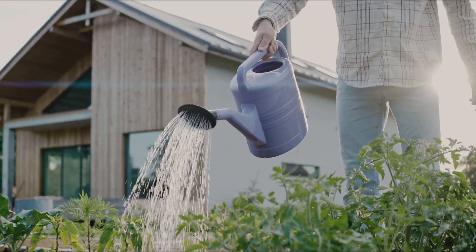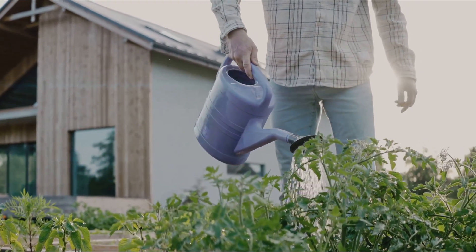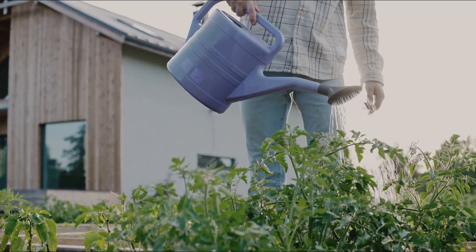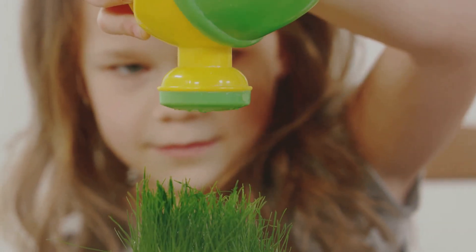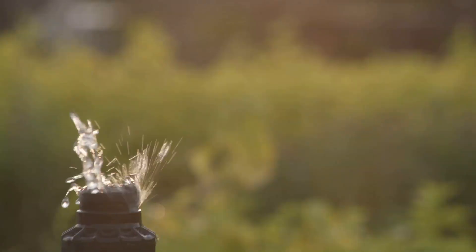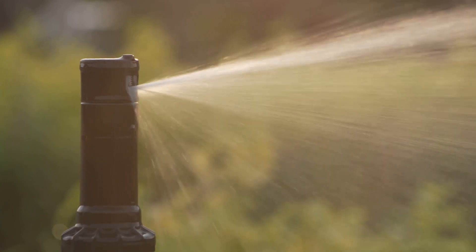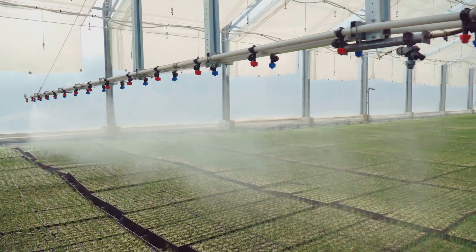Then there's the watering can, a classic gardening tool. While it may seem old-fashioned, it gives you full control over how much water your plants get. Plus, there's something quite calming about the ritual of filling the can and gently pouring water onto your plants. For those with a large garden or a busy schedule, an automated watering system might be the right fit — set to water your plants at specific intervals, like a personal gardener who never takes a day off.